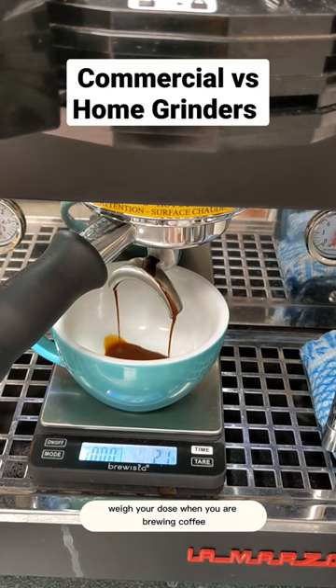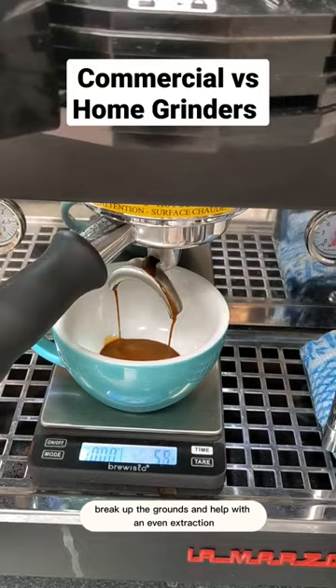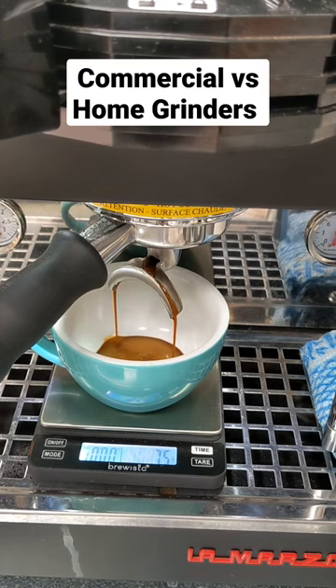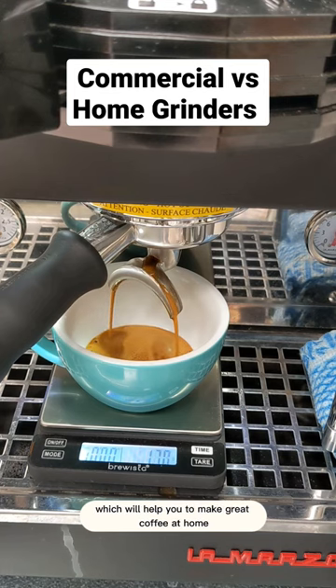buy your dose when you're brewing coffee, and you can use a WDT tool like this one to break up the grounds and help with an even extraction. These two tips will yield you a much more consistent espresso, which will help you to make great coffee at home. Keep frothing.